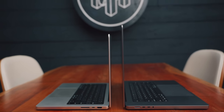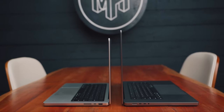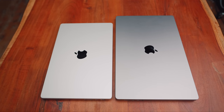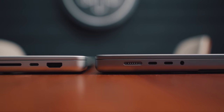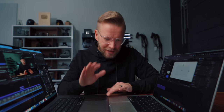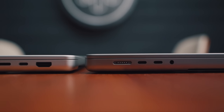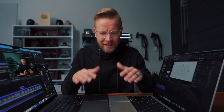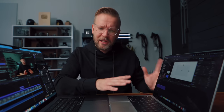Then there's the size and weight difference. The 14 inch is 3.5 pounds and 1.55 centimeters thick, whereas the 16 inch is 4.7 pounds and 1.68 centimeters thick. That thickness difference doesn't sound like much, but you can definitely tell the difference — you don't necessarily notice it looking at the two side by side, but when you're using it you can feel where your hand is. I prefer the 14 inch much better in terms of thickness.